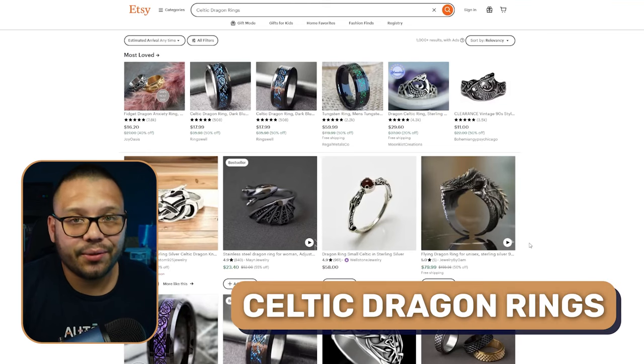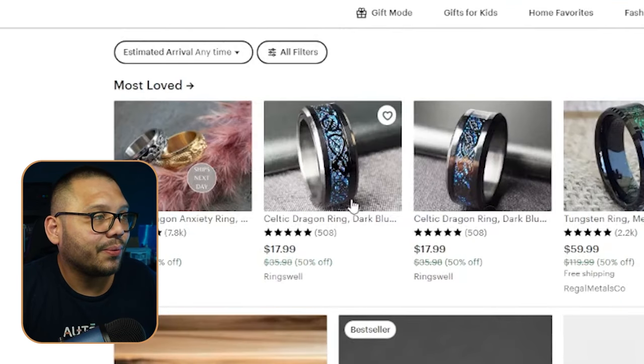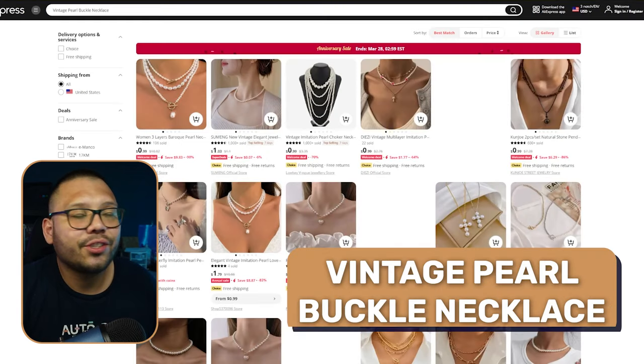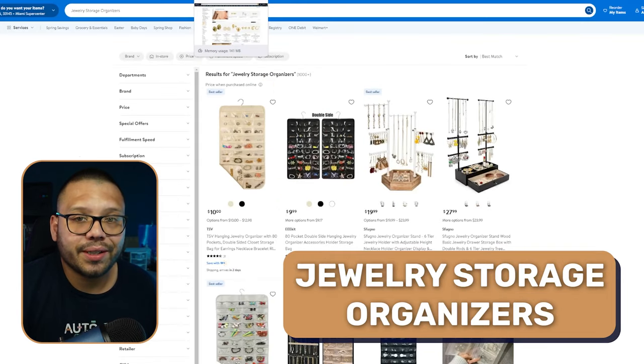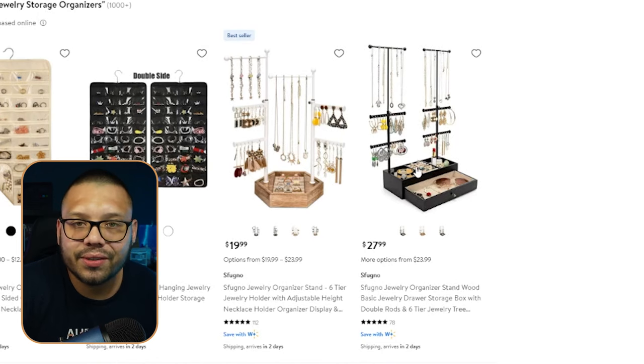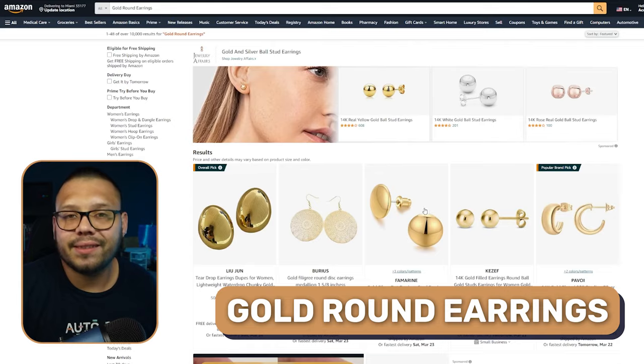Next up for the guys, we have Celtic dragon rings — personally I think this one is pretty cool. We also have luxury watches, vintage pearl buckle necklaces, and jewelry storage organizers. These come in a few different variations: some easily hung on the wall, others standalone or going on top of a piece of furniture like a dresser or vanity. Gold round earrings are a classic staple — don't worry about marking these up three, four, five times the price.